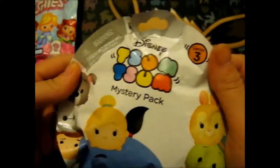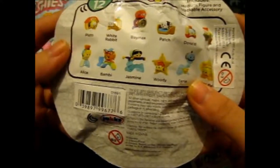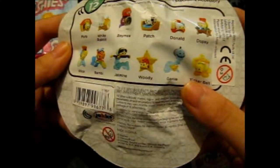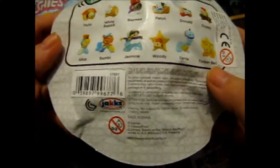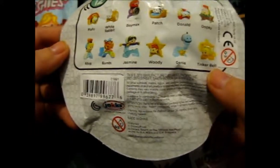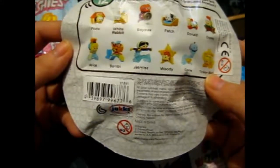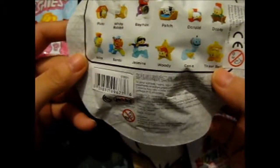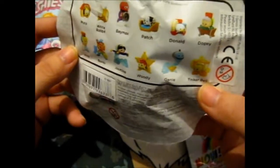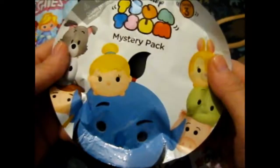This one I think is the Disney Tsum Tsum Mystery Pack Series 3. They were there so I thought I might as well. You can collect 12 — there's Pluto, White Rabbit, Baymax, Patch, Donald, Dopey, Tinkerbell, Genie, Woody, Jasmine, Bambi, or Alice. I don't really mind whatever one I get of these, because they'd all look pretty cute on my shelf anyway. It includes one medium figure and a stackable accessory.